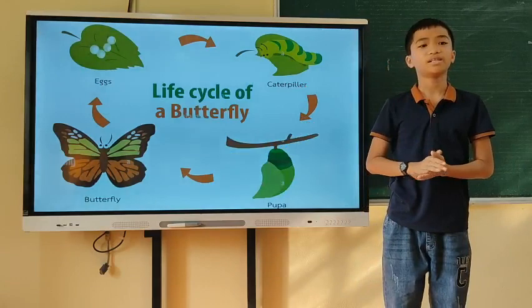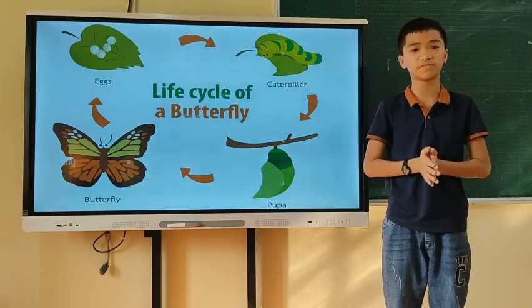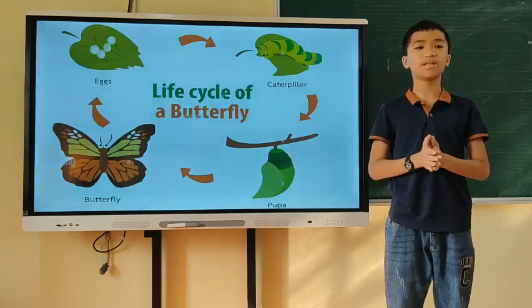Step 1: The eggs. A butterfly lays its eggs on the leaf of a plant. Depending on the species, the eggs can vary in shape and texture. They can be round, oval, or cylindrical.